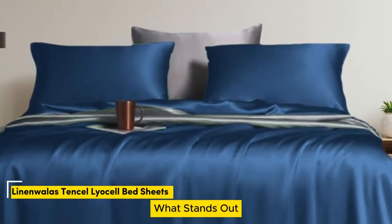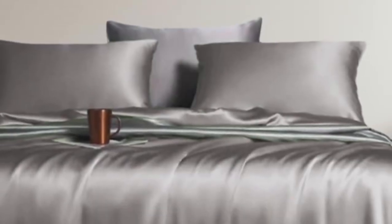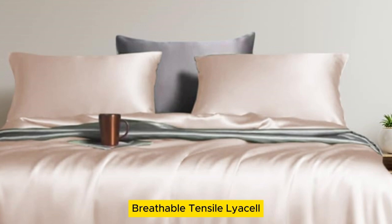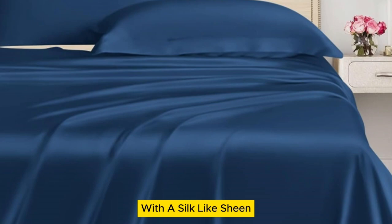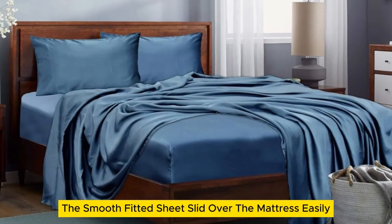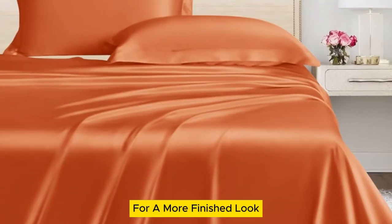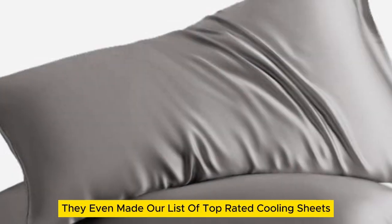Number 5. What stands out: standout temperature regulation and more color and size options than the competition. What could be improved: they wrinkle if you don't put them on the bed right after drying. We were thoroughly impressed with these inexpensive bed sheets made from soft, breathable Tencel Lyocell. Our first impression was high quality with a silk-like sheen, though there were a few loose threads and one minor snag on the top sheet. The smooth fitted sheet slid over the mattress easily, with a 16-inch pocket and elastic band ensuring a secure fit. The pillowcases come with an envelope closure for a more finished look. These sheets really stood out in their temperature regulation and even made our list of top-rated cooling sheets.